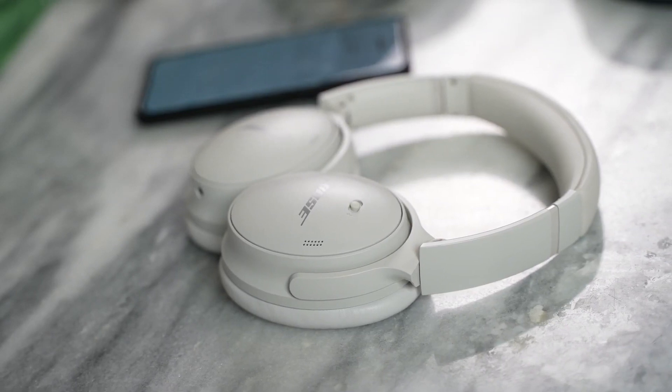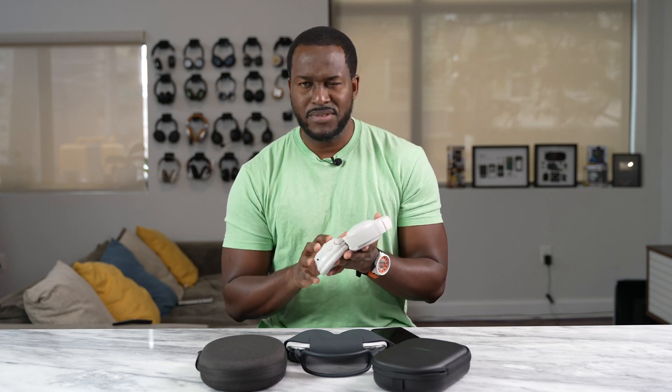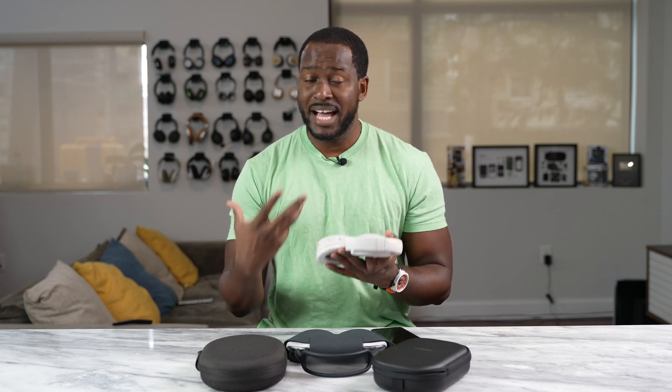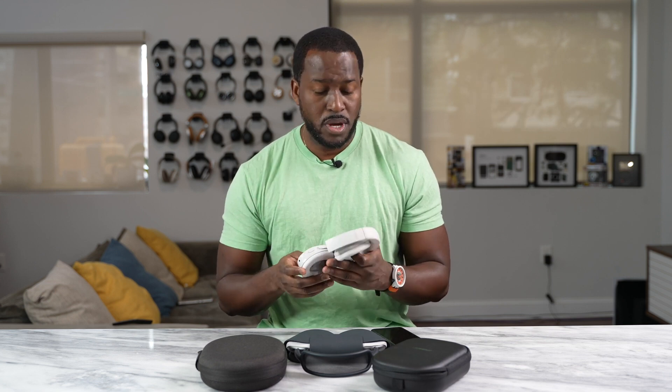In my hands are the Bose QC45s, the true successor to the Bose QC35s that a lot of people love to use to travel. The QC line is meant for active noise cancellation, and yes, they do a good job.